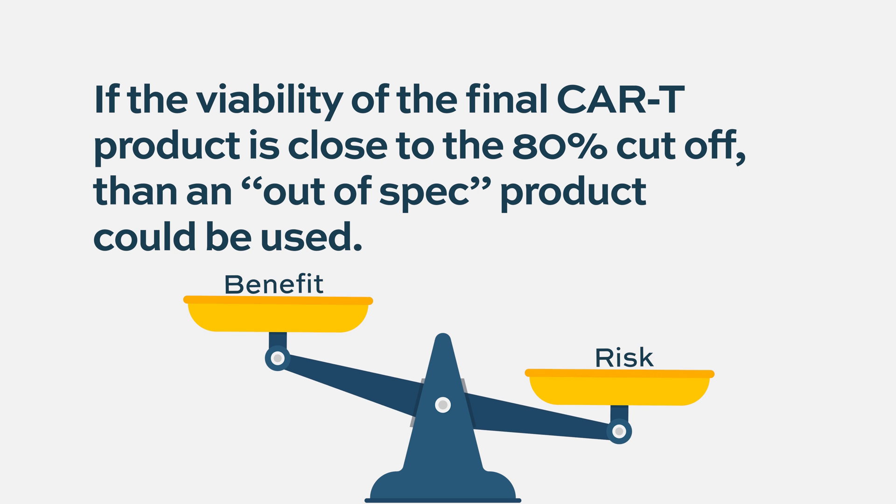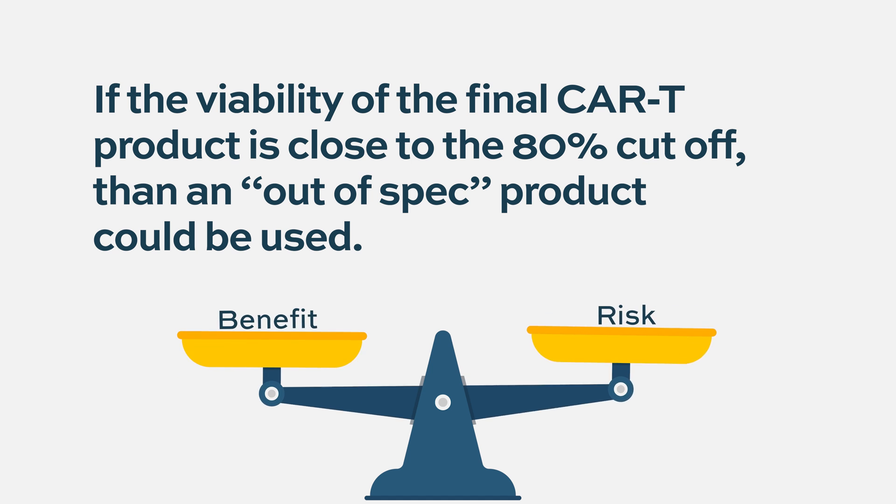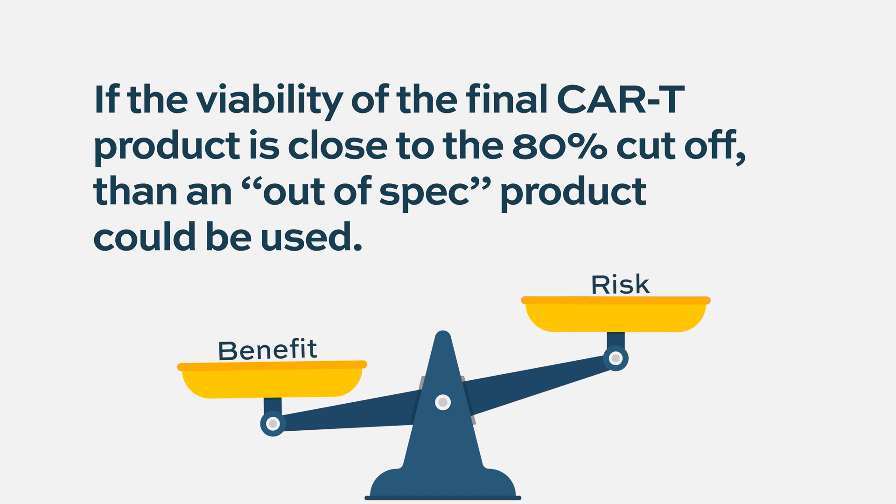But if it's close enough, we know those patients are probably going to still do really, really well and benefit from those, and they need the treatment — the risk-benefit is yes, it's worth it.